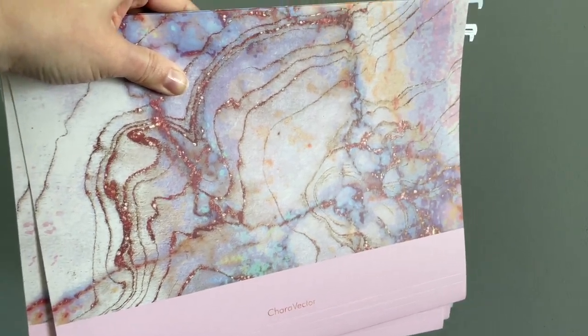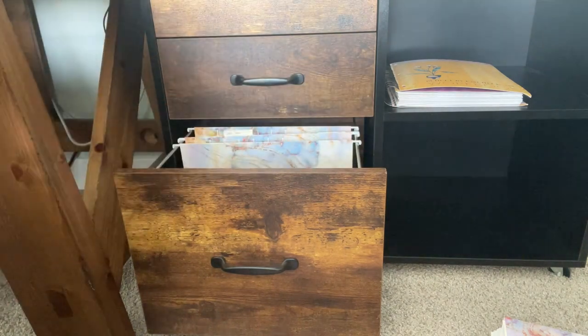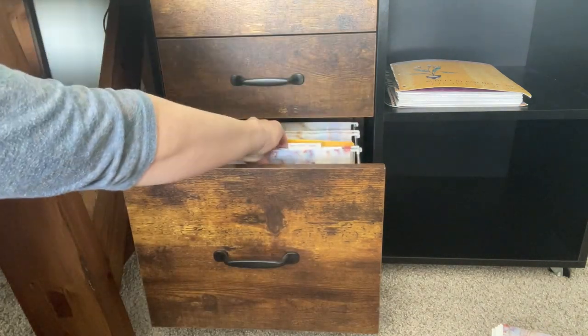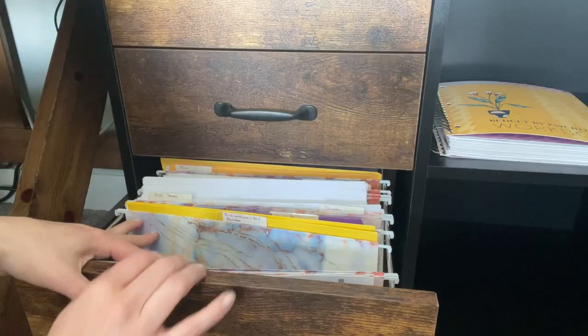Can you guess what originally drew me to these? So cute. I've never seen file folders so beautiful. I love the marble design. It makes me happy when I actually have to file my paperwork just to see these beautiful colors.